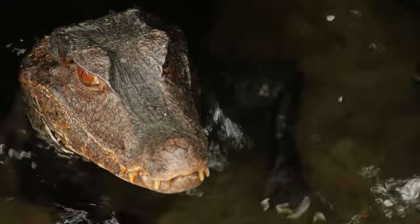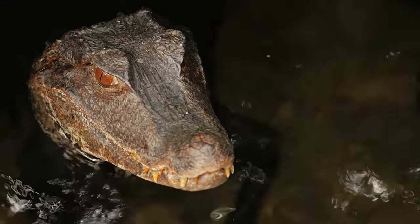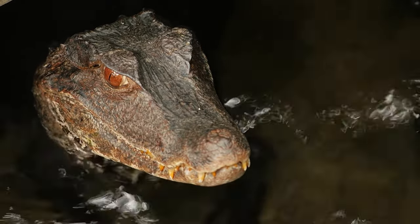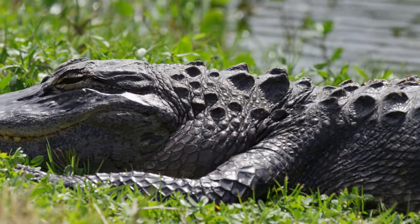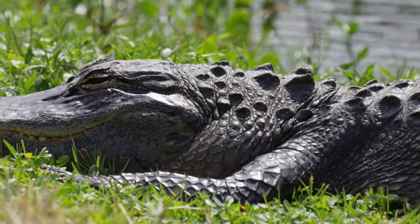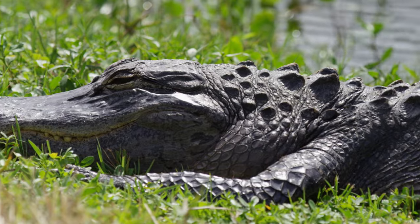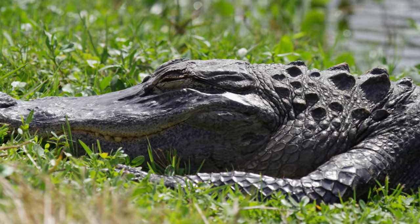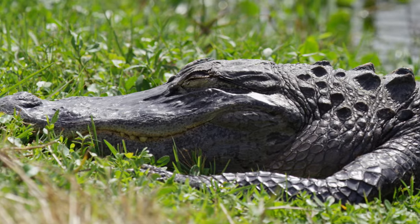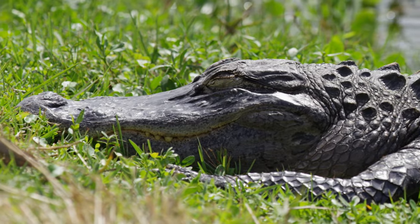These toothy, scale-covered reptiles have very few natural predators aside from humans. In general, they are quite resistant to disease and sickness, but they are very sensitive to water pollution caused by humans and have lost many of their habitats through farming and industrialization.